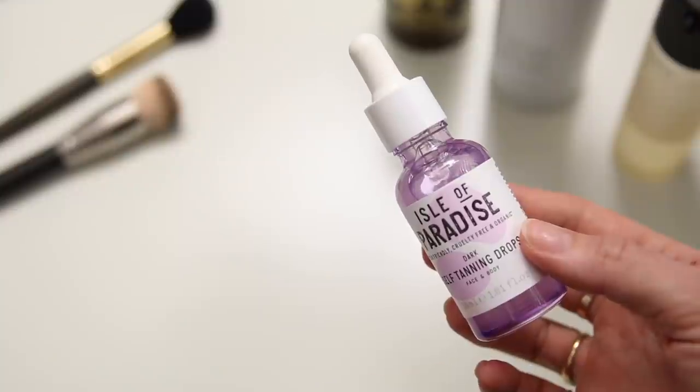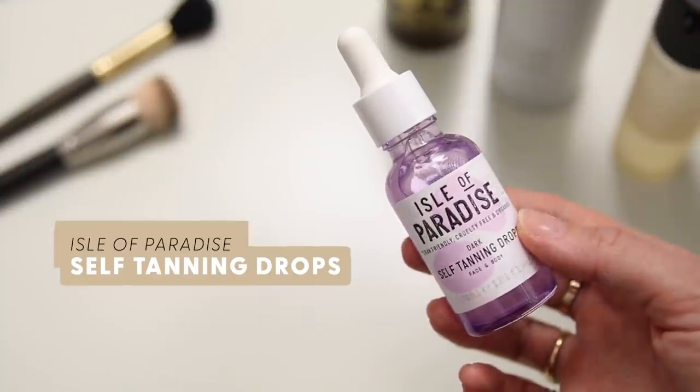The first product I'm using is a recommendation from Vanessa and it's actually a pre-makeup step. I'm going to put on a tan mixed with my moisturizer — this is the Isle of Paradise Dark Self Tanning Drops. I probably should have purchased a medium or lighter one; I was getting really excited at the prospect of being tanned again. That's something I always go to whenever I'm feeling down or stressed — a tan instantly boosts my mood and makes me feel more alive.